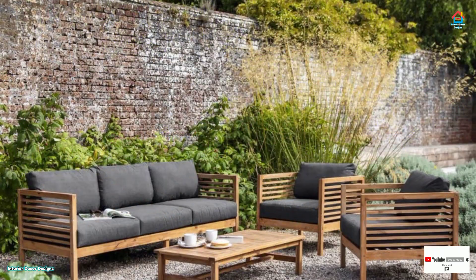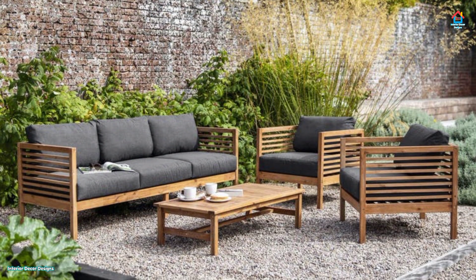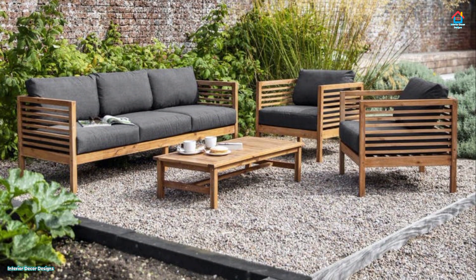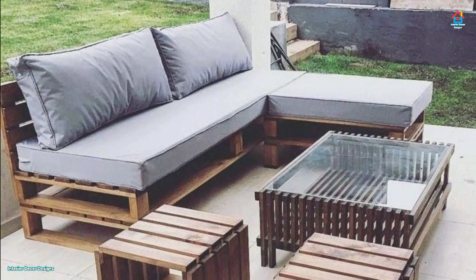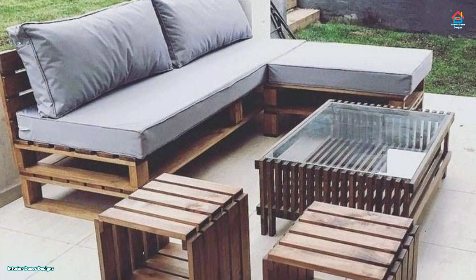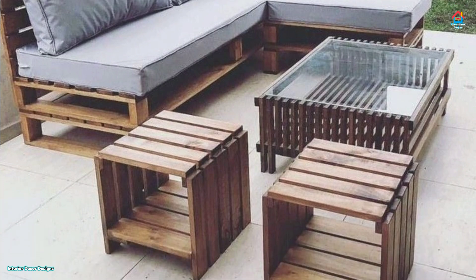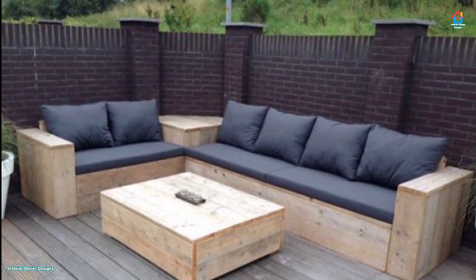Although many patio areas are designed perfectly for leisure pursuits, some are more user-friendly than others. It does no good to design a display that cannot be enjoyed by you or your loved ones. The type of furniture you choose can turn a striking display into an inviting recreational sanctuary for your family. By adding a few practical pieces, you can create your dream patio.